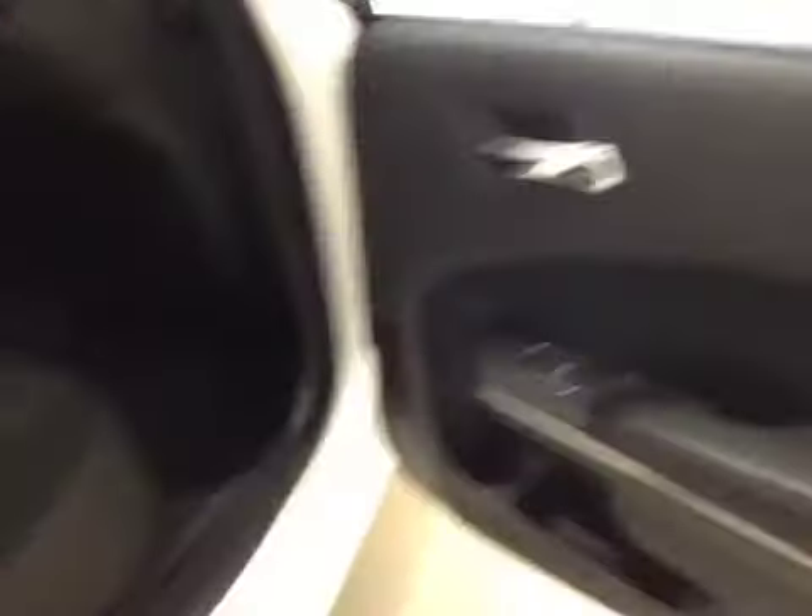It comes with 17-inch rims and remote trunk release. For rear options, you've got power side windows, 40/60 bench split seat, built-in armrests and cup holders. Seats pull down for extra cargo storage.